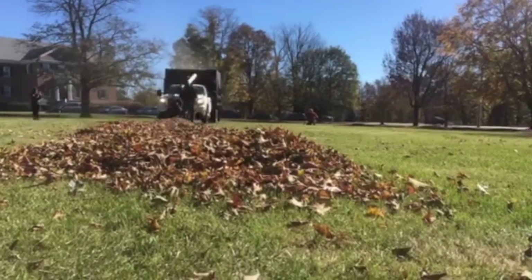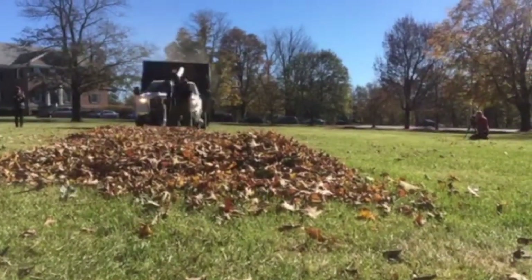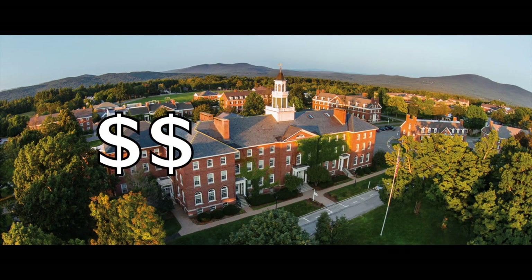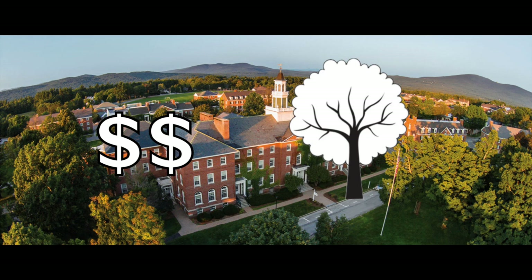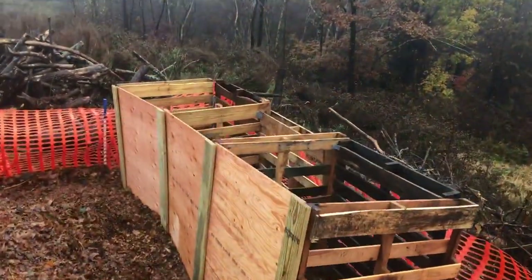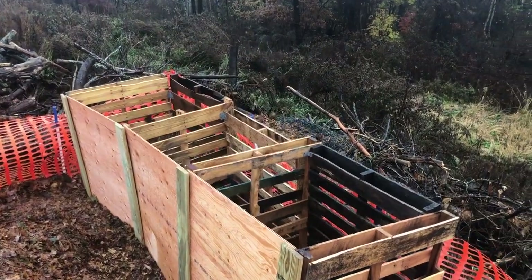While Facilities is collecting the leaves in the fall, they are also spending $4,000 on compost and mulch every spring. We created an economically viable and environmentally sustainable solution to this problem. To achieve this, we built a small-scale composting operation right here at Colby Sawyer College.